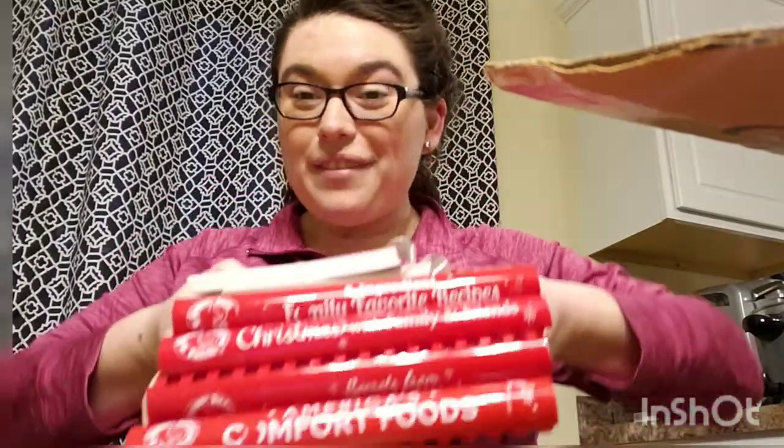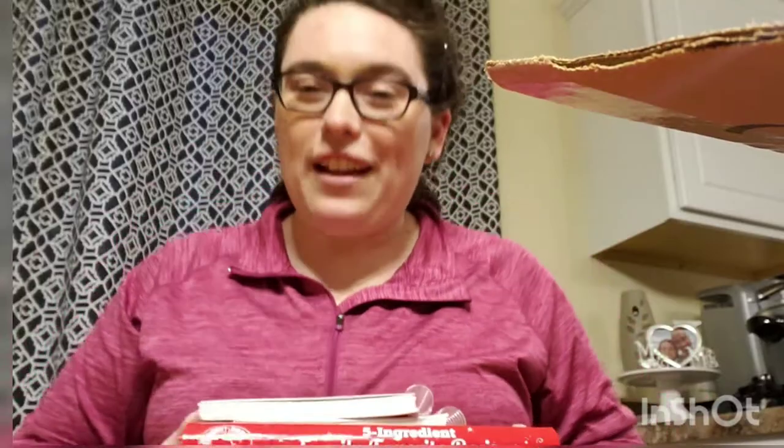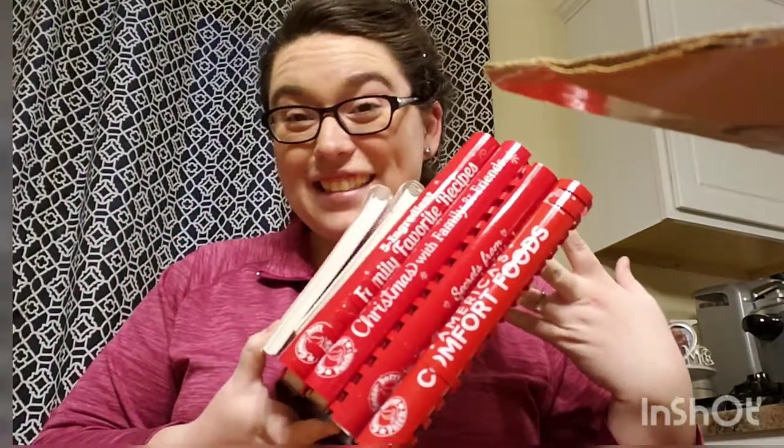I'm so excited to have these — look at the new stack of books! I love cookbooks and I hope you guys love cookbooks too. Maybe we can do some of what I was talking about — making recipes, telling you guys which cookbook I'm cooking from, showing how it turns out. I'm not affiliated with Gooseberry Patch at all — I just love their cookbooks. If you like this, give it a thumbs up and I'll do a full cookbook collection video.